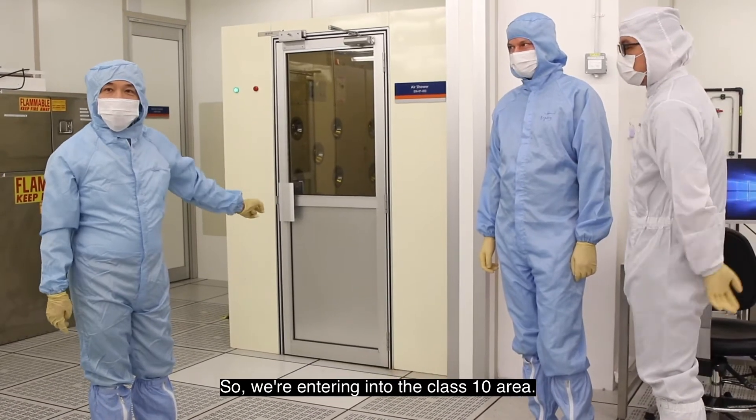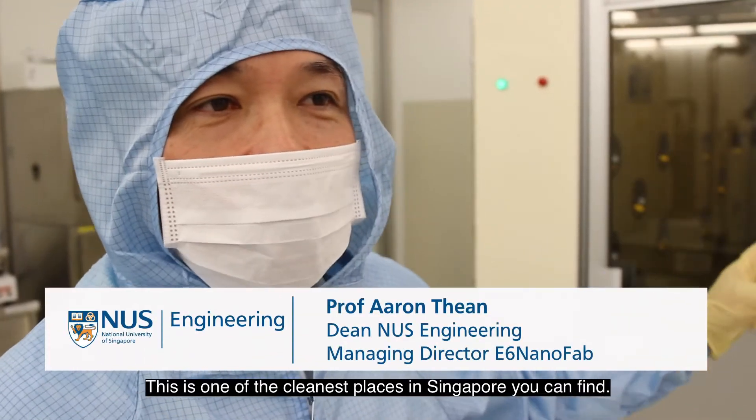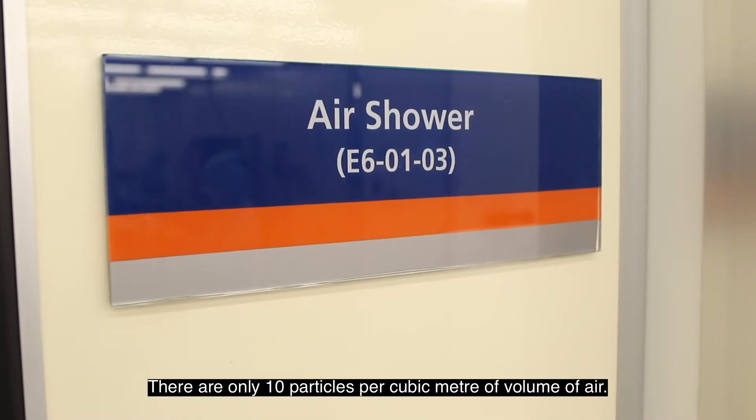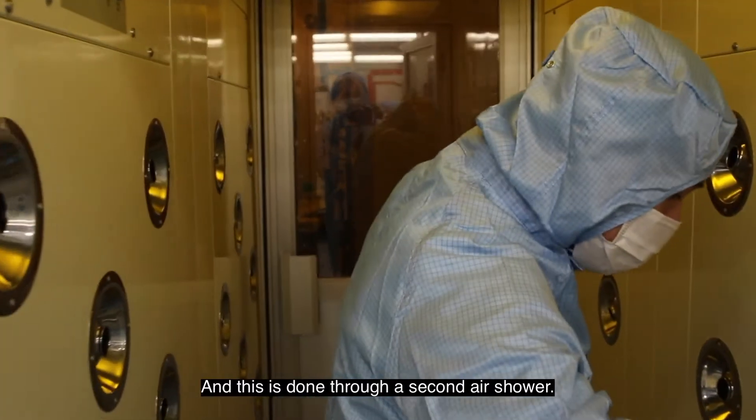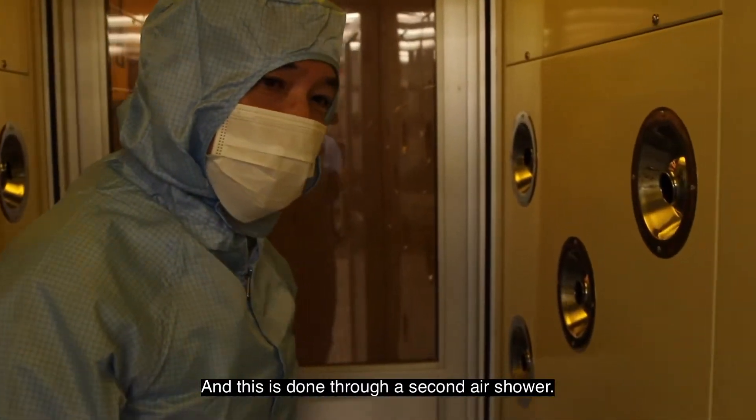We are entering into the Class 10 area. This is one of the cleanest places in Singapore you can find. There are only 10 particles per cubic meter of volume of air. We are going in, and this is done through a second air shower.